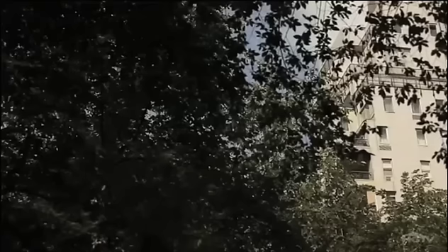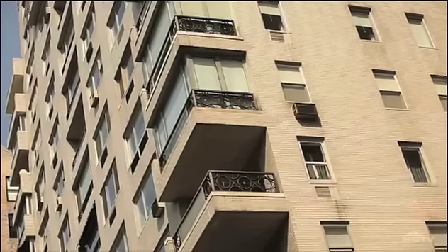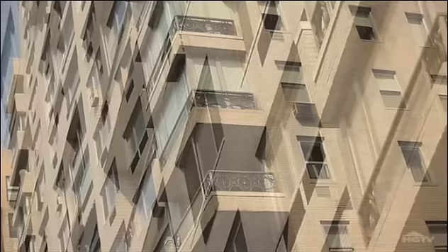Post-war apartments were popping up everywhere from the late 1940s to the late 70s. Pre-war buildings had ornately carved limestones, but that method was replaced by red brick and white brick exteriors. There's no doubt that the post-war style was about function over form.